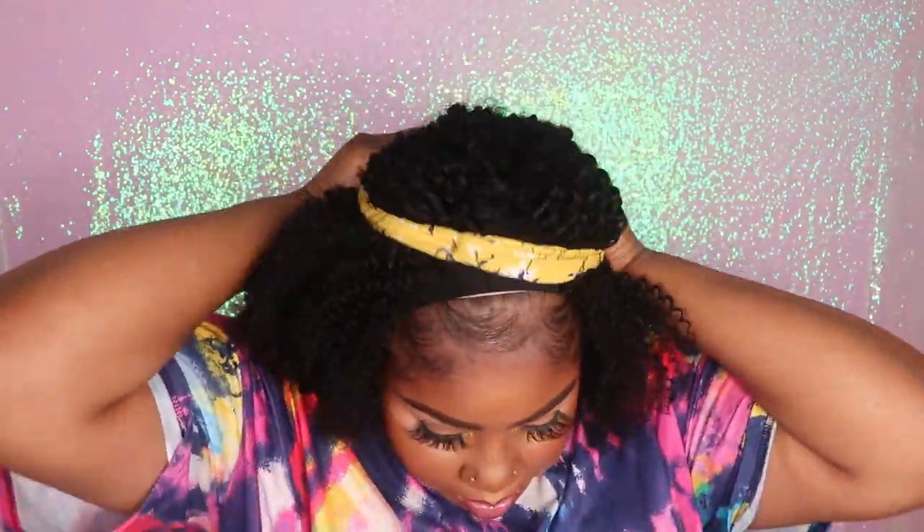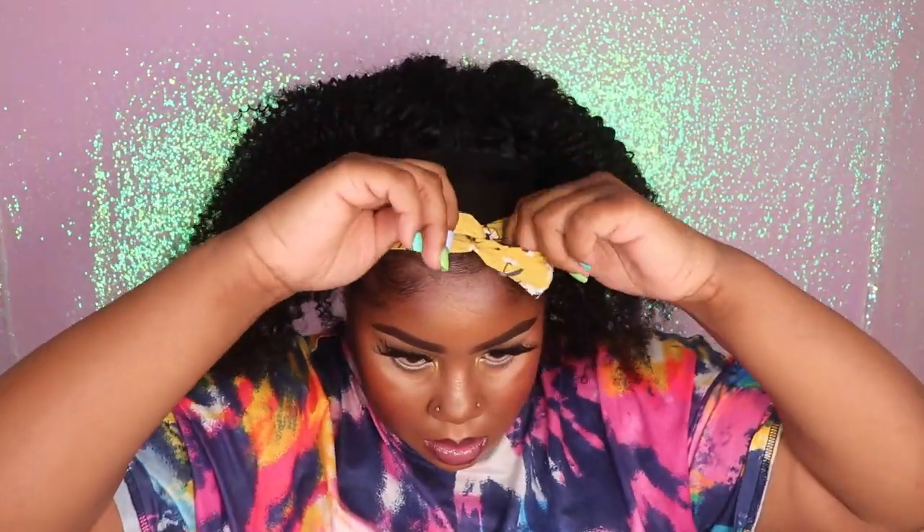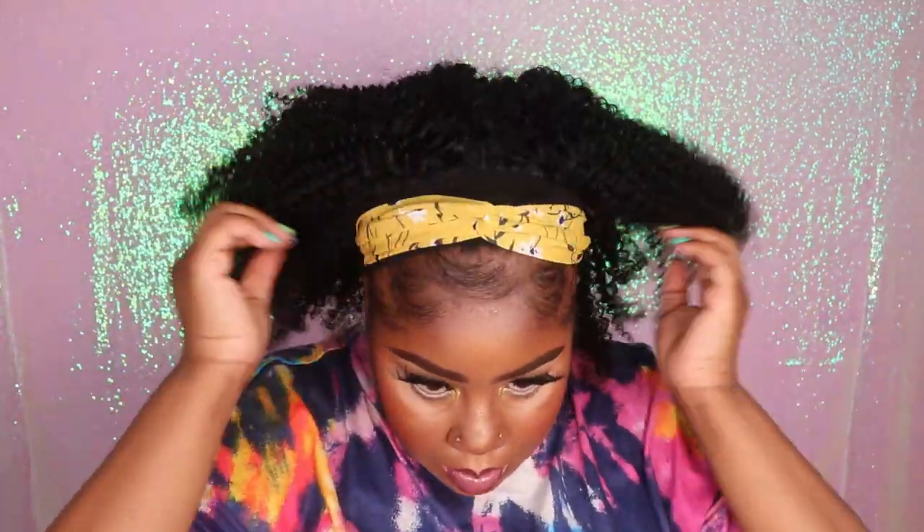Now I'm going to apply this cute yellow headband that came along with the wig to complete styling it on my head. I'm also going to do a slow-mo for you guys so that you can get into the movement, the texture, and just everything about this gorgeous kinky curly headband wig.